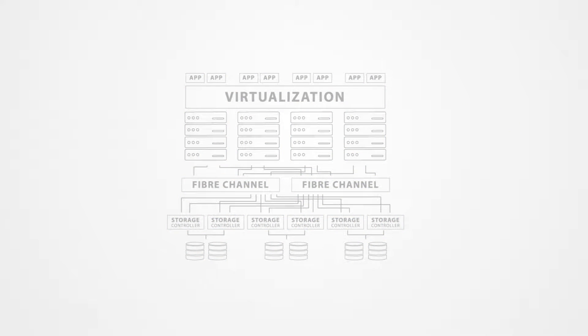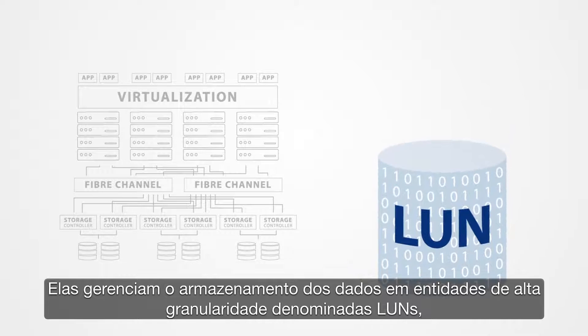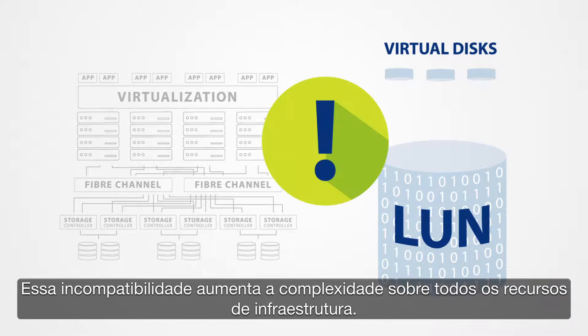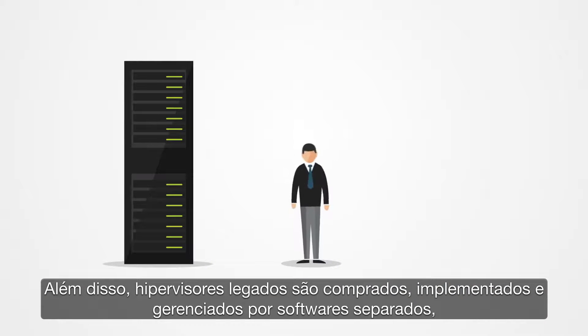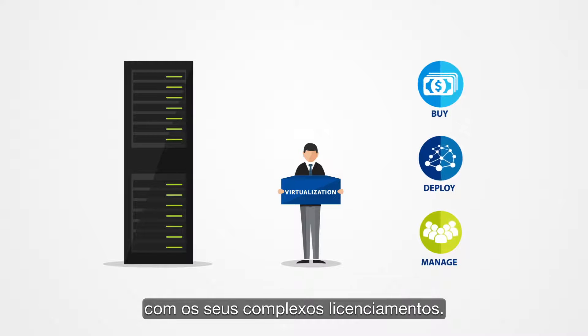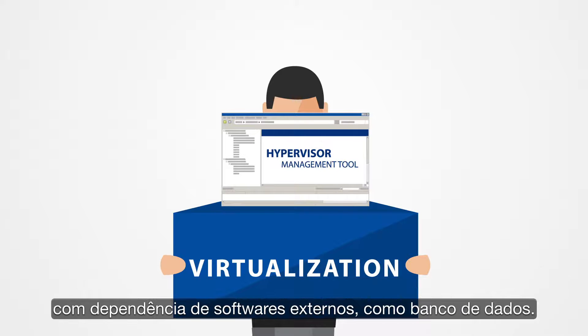Put simply, SANs were not built for virtual data centers. They manage data storage in coarse-grained entities called LUNs, while virtual machines require smaller virtual disks — this mismatch increases complexity in the overall infrastructure stack. Additionally, legacy hypervisors are bought, deployed, and managed as standalone products with their own complex licensing, and hypervisor management tools have to be installed separately.